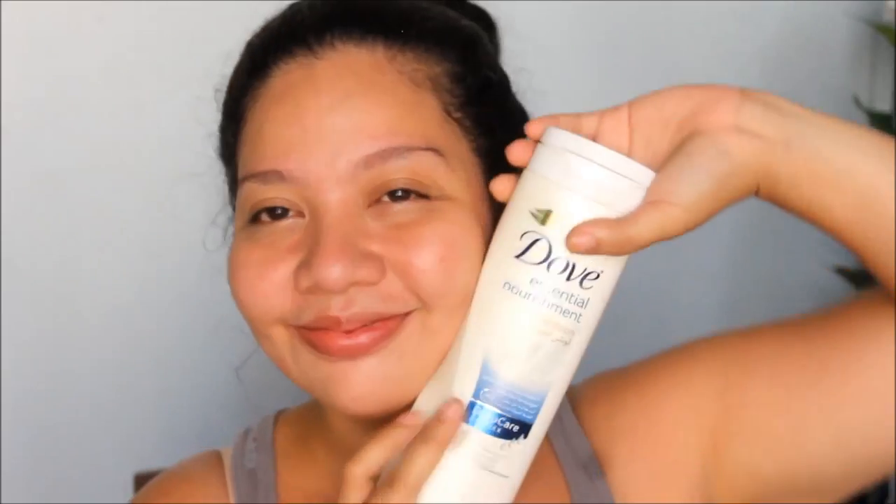Eye cream first — I'm using the Clinique Even Better Eyes Eye Cream. I super love this eye cream because the tube has a massager tip. I've been loving it so much — nakaka-relax yung massager sa eyes. So I've been using that at night. And then for my lotion, I'm using Dove Essential Nourishment Lotion at night, and it has been helping me with my dry skin.